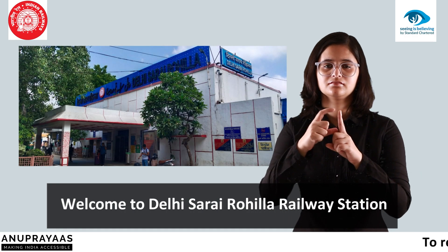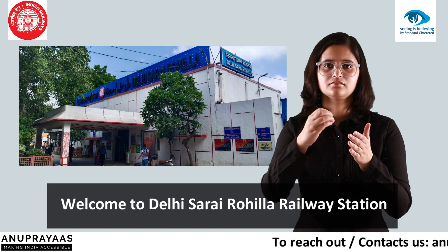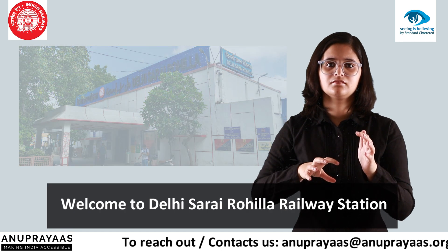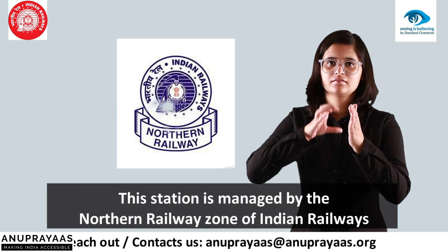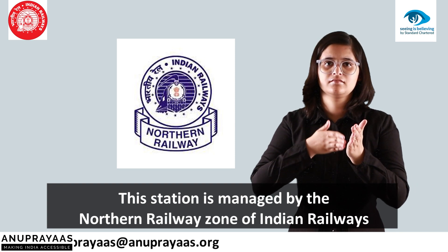Welcome to Delhi Sarai Rohila Railway Station. This station is managed by the Northern Railway Zone of Indian Railways.